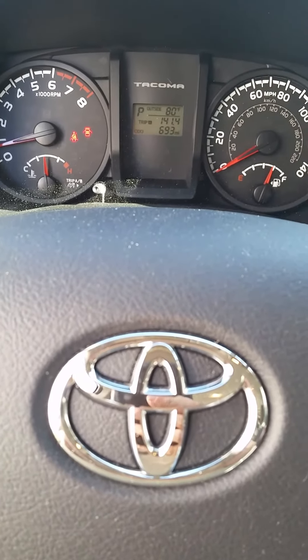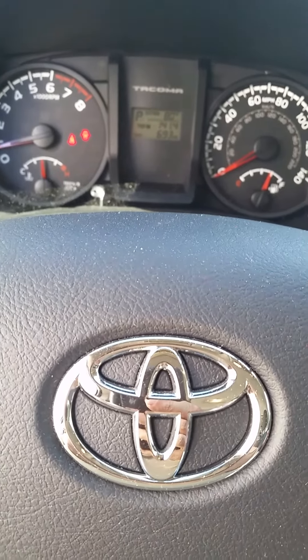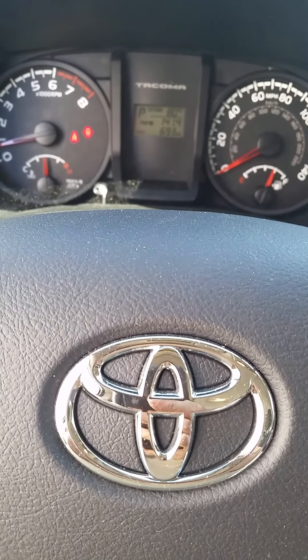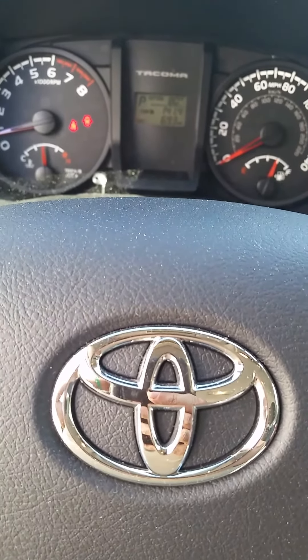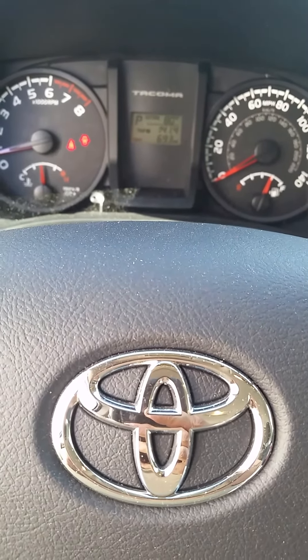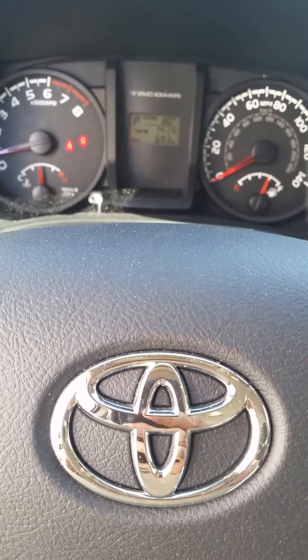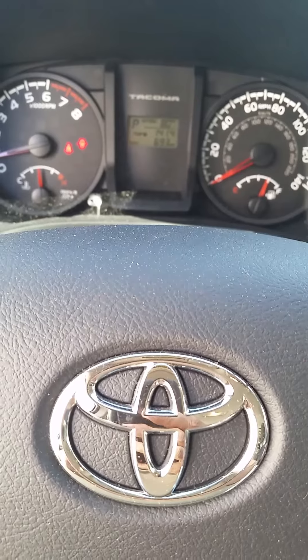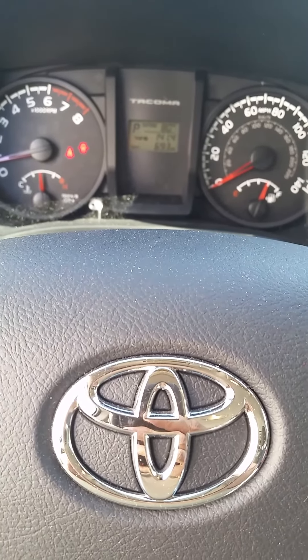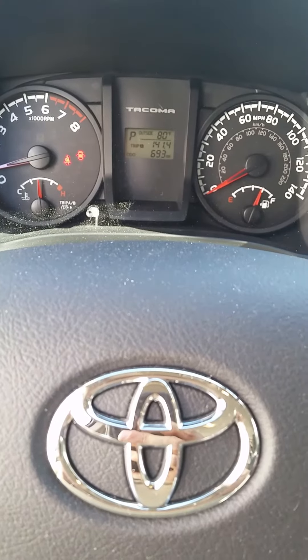The only thing I don't really like is on the SR — never thought I would miss it — but they do not have intermediate wipers. It's just low and high, that's it. I kind of miss that, but I'm sure I'll get used to just having low and high. Not a real big deal, especially with the money you saved by getting the SR.